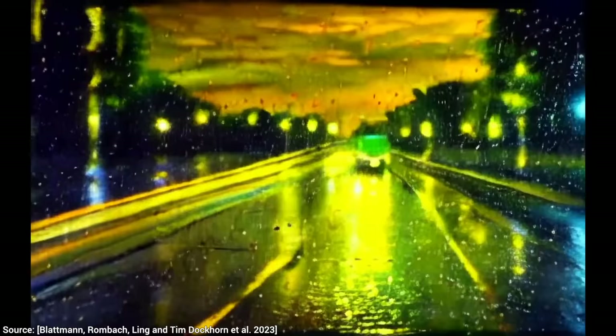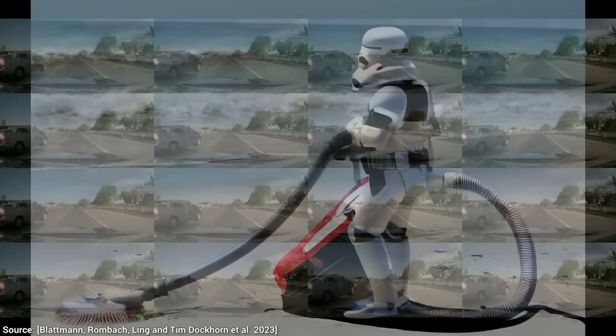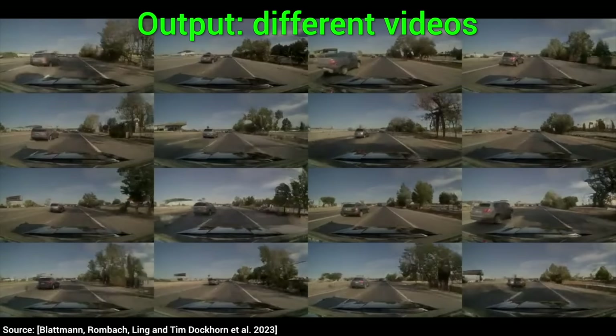That is also excellent for self-driving cars. Why? Well, just imagine giving it a starting scenario and it can simulate hundreds and hundreds of potential variants of this situation to train these AIs. What a time to be alive!